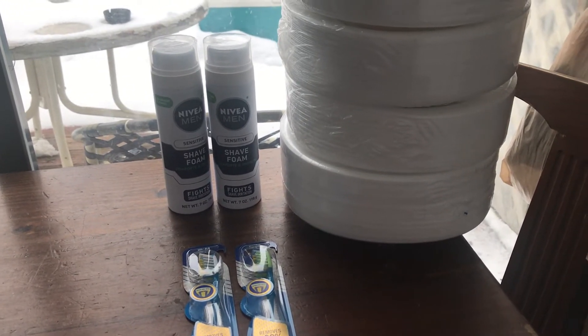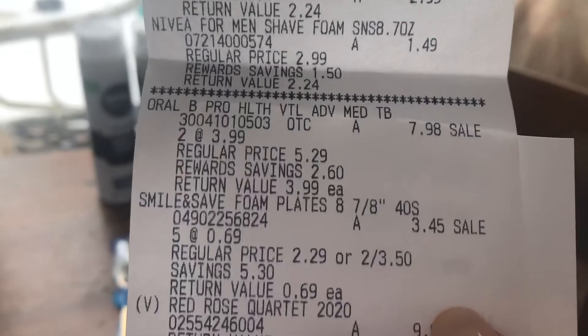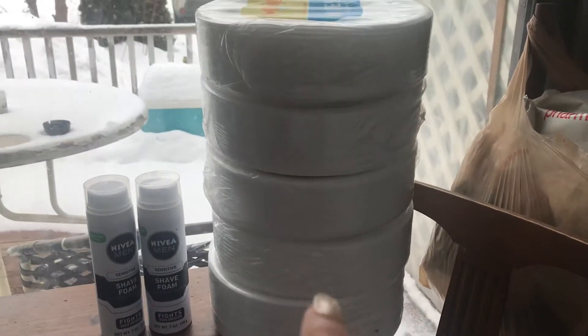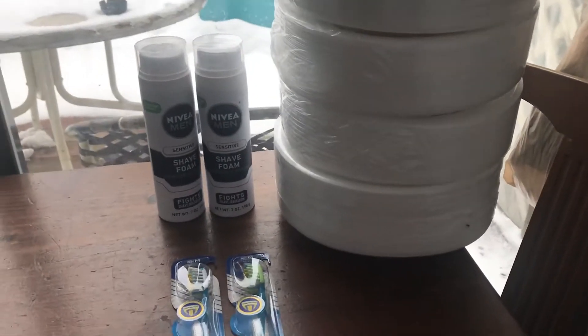I got back $1.45 each from Ibotta, so that's a total of $2.90 from Ibotta — that was a moneymaker! These plates were on clearance for $0.69 each. I took every one that they had. They're great for the summer, great to have in the household, and it's a great stock-up price.